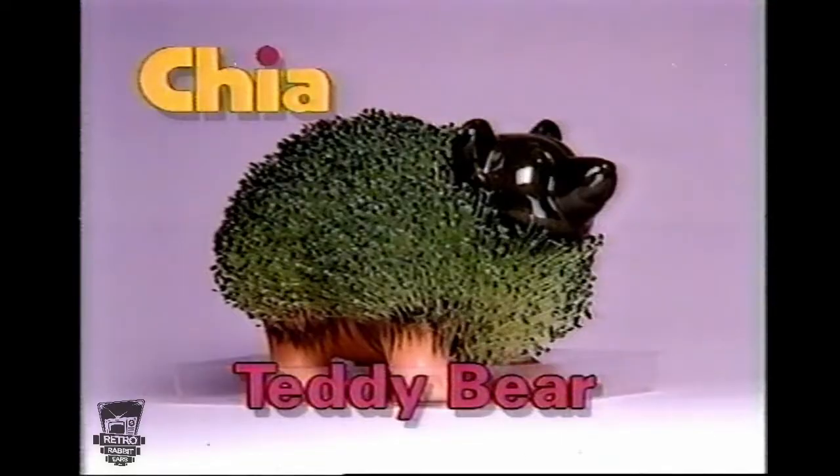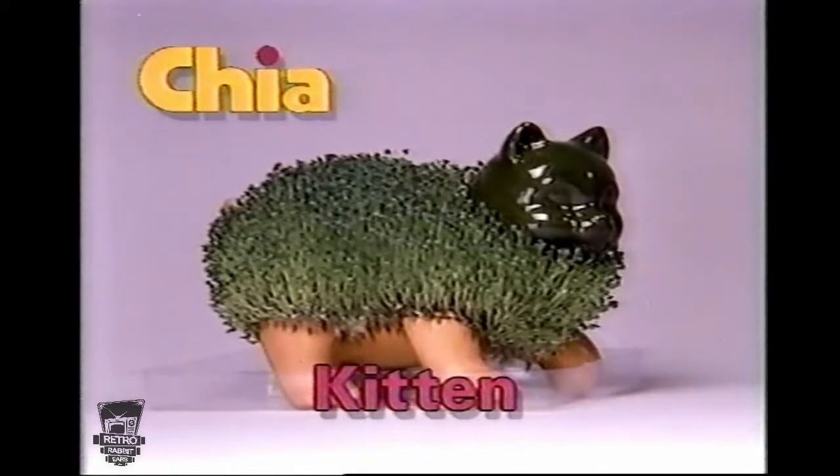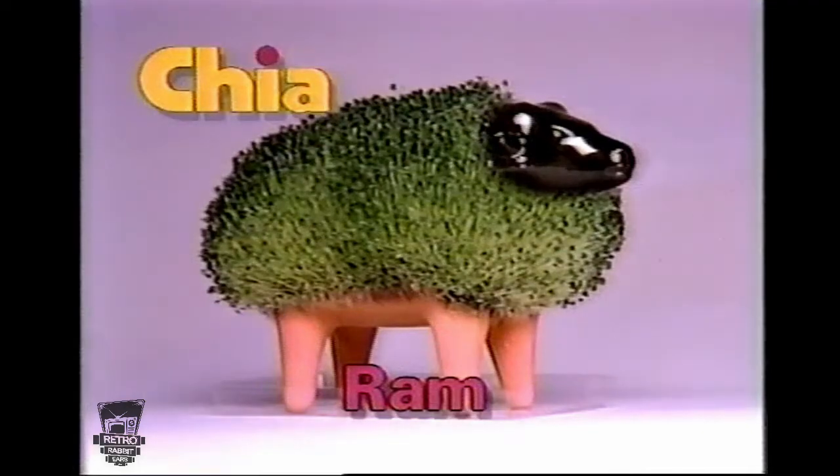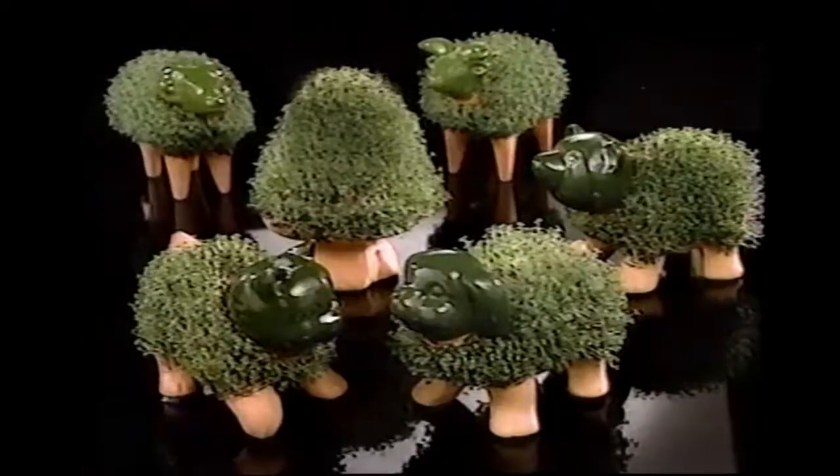And now grow a whole collection of fun with chia teddy bears, chia puppies, chia kittens, chia rams, chia bulls, and even beautiful chia trees to keep your pets company.